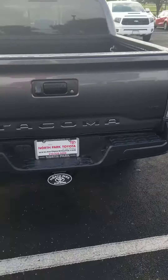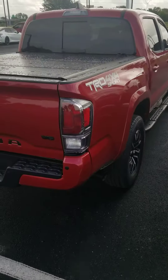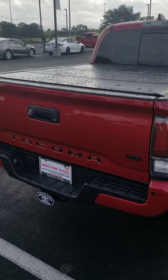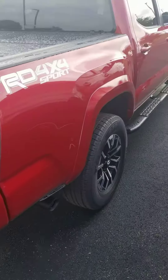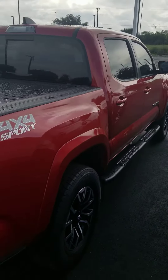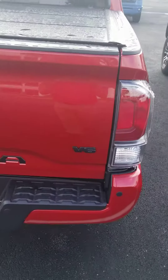The red one has a bed cover. You're looking at the Sport 4x4. They're both V6s.